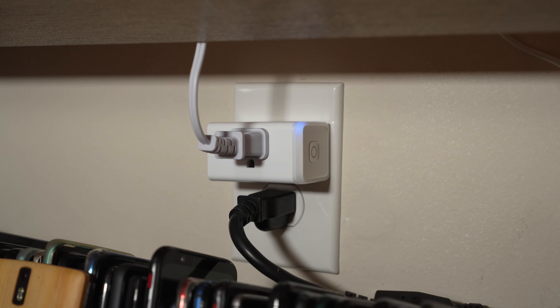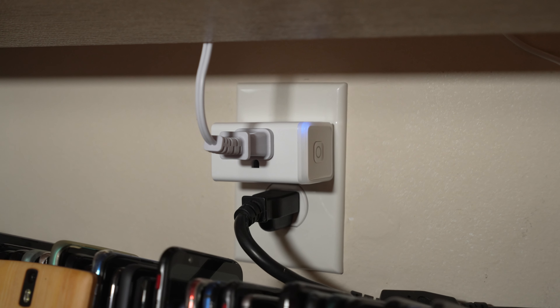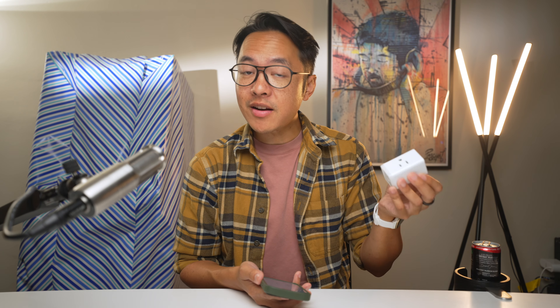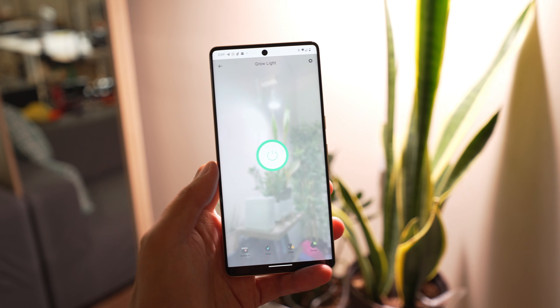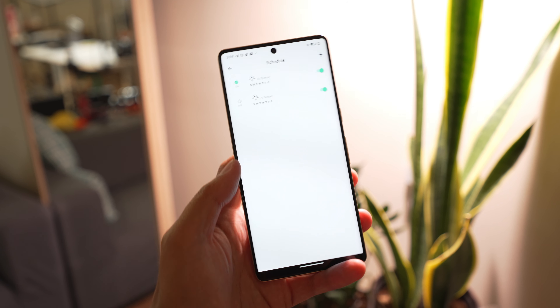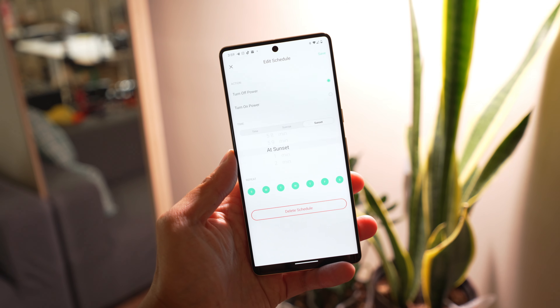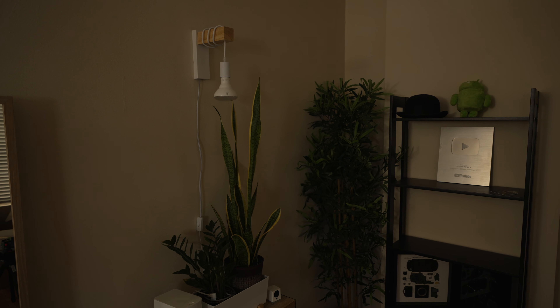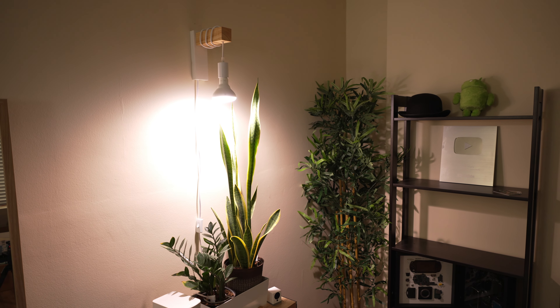Hit the switch and it'll turn back on again. What's great about smart plugs like this is that they integrate really easily with smart home assistants like from Apple, Amazon, and Google. So if you connect them to one of those services, you can actually control them with voice commands and make them turn on alongside other smart home items at the same time. And finally, in the app you can also set schedules. I have a light for my plants in my office set to turn on every day at sunrise and then turn off at sunset — my plants get their much needed light and I don't have to think about it at all.